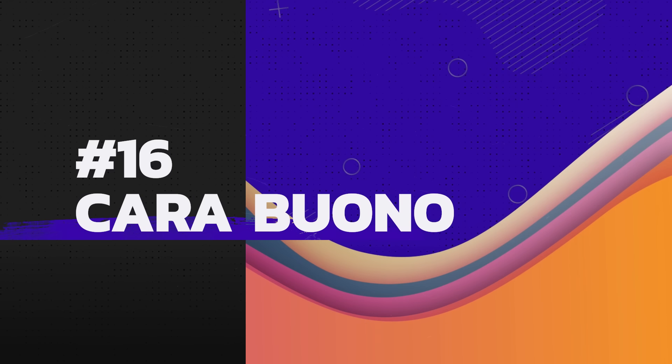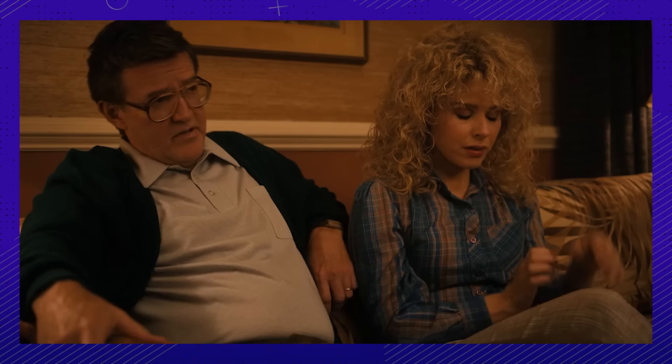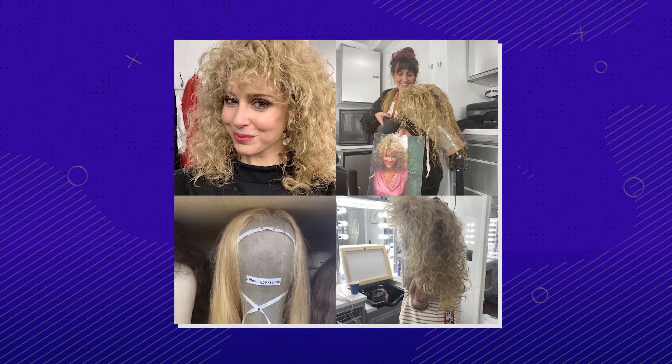Number 16: Wigs are at least 30% of the personality of this show. Cara, who plays Karen Wheeler, got to wear an awesome wig this season — the very vogue look of 1986, cut with shorter layers on top to show off that fabulous perm. The look was inspired by Kate Capshaw in Indiana Jones and the Temple of Doom.